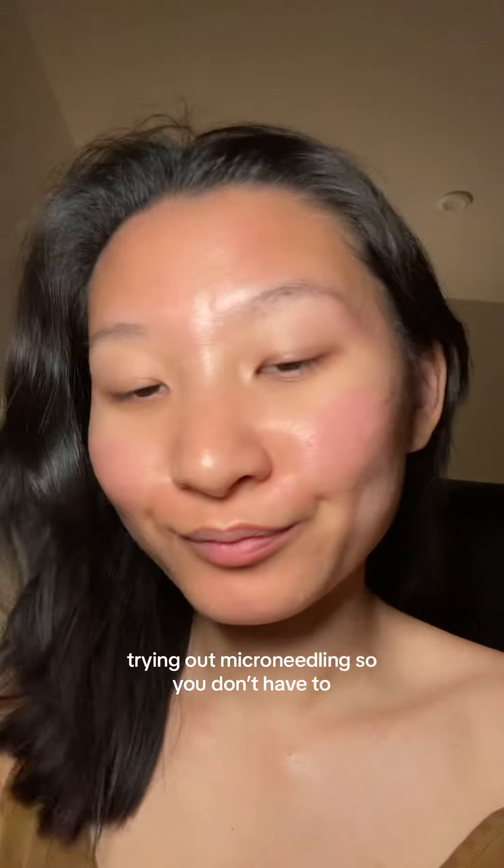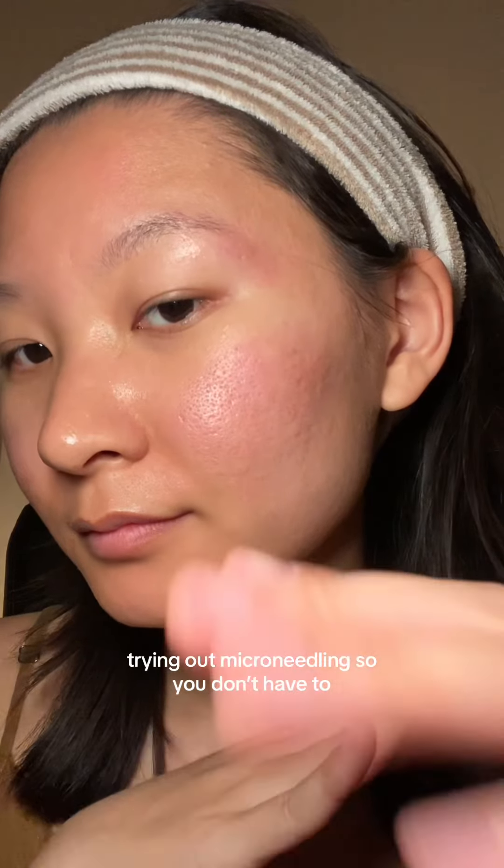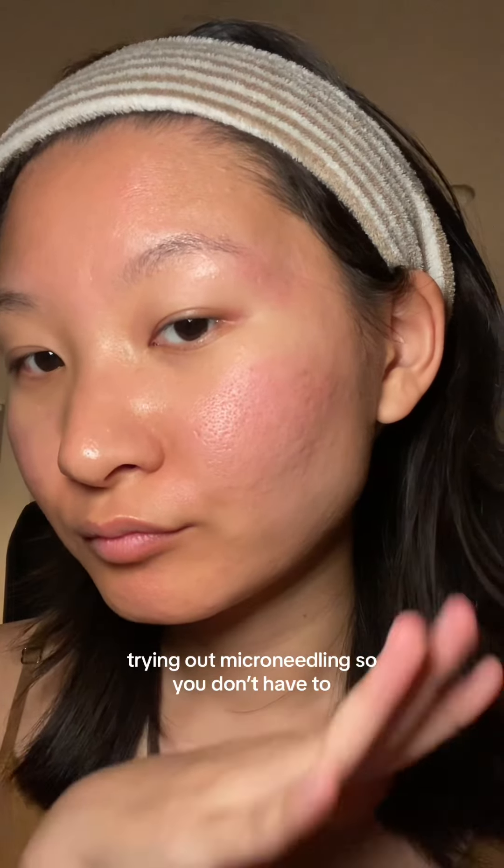Your skin needs to eat it up and then we close it up for the night. It's gonna be red when you're going to sleep, but in the morning it's totally fine. Like I said, this was only my second time, so I'll keep you updated on the acne scars.